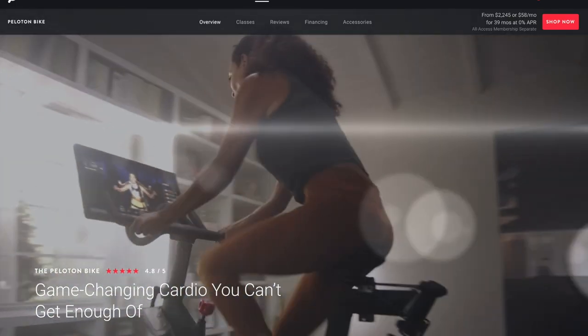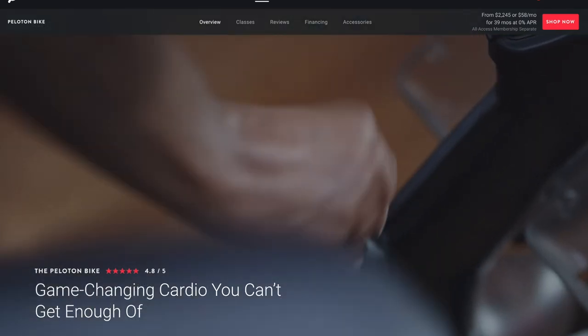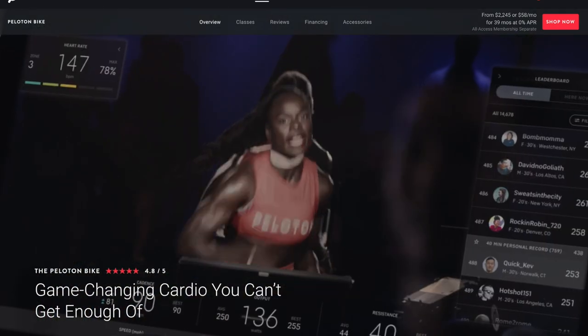When it comes to indoor cycling bikes, Peloton still remains at the forefront due to their strong marketing efforts, their top-notch instructors, and their high-quality product.